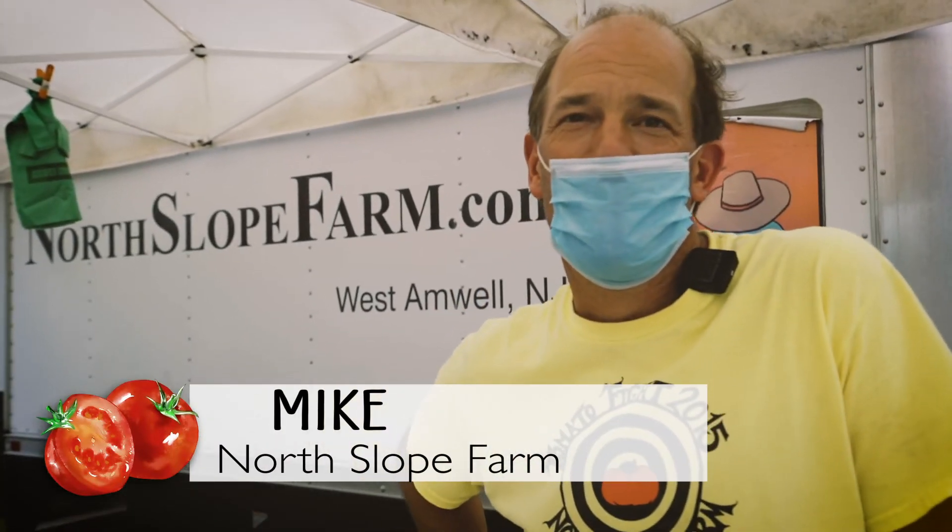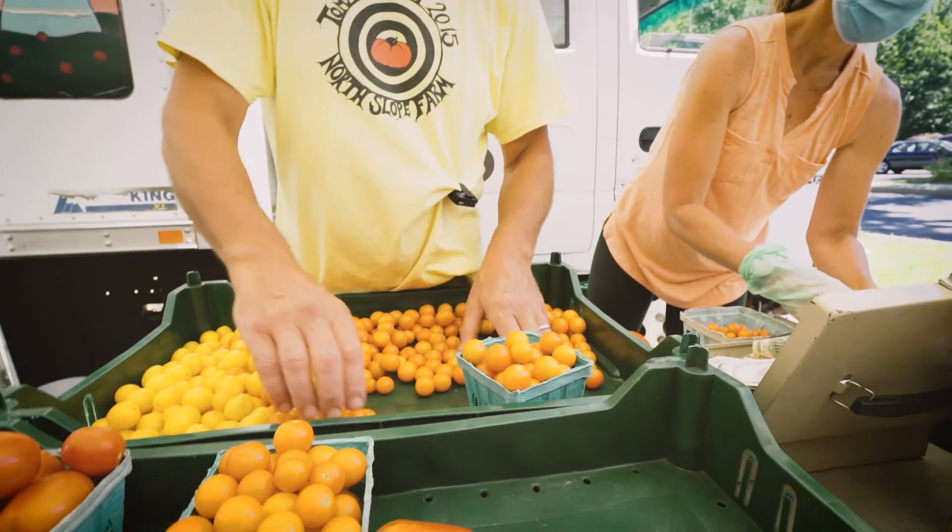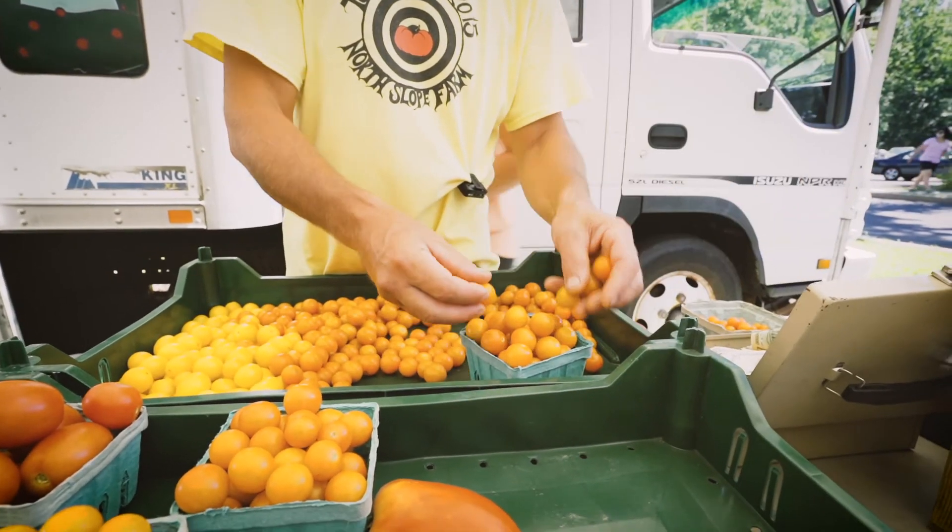Hey, I'm Mike from North Slope Farm here at the West Windsor Community Farmers Market. Thanks for coming out to buy your tomatoes. We've got heirloom varieties, Sun Gold cherry tomatoes renowned for their delicious flavor, and lots of other yummy veggies and flowers too.